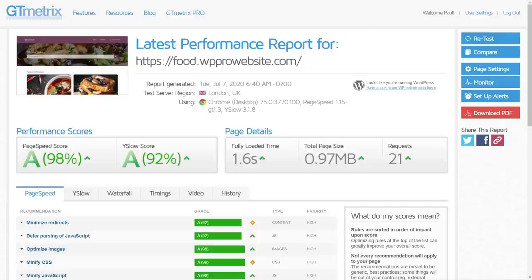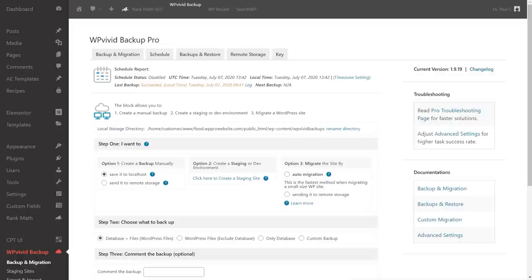Next up we'll look at Autoptimize. Before moving on, let me explain what I'm doing between each install. I take a complete clean backup using WP Vivid Backup Pro — a clean copy prior to installing any caching plugin, including the database and everything. Between each plugin, I restore back to that same point and install the caching plugin fresh. So each time we're starting with the exact same setup, with no risk of cached files from previous plugins interfering.